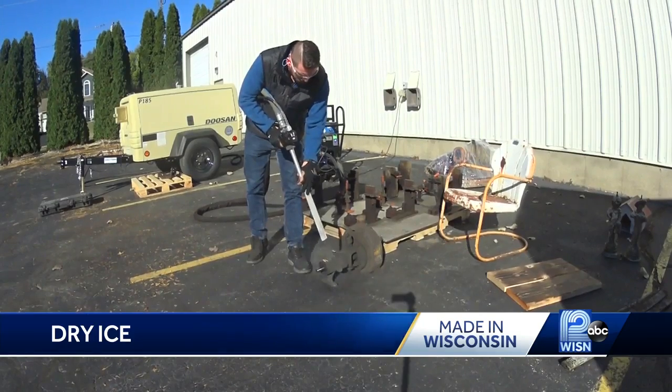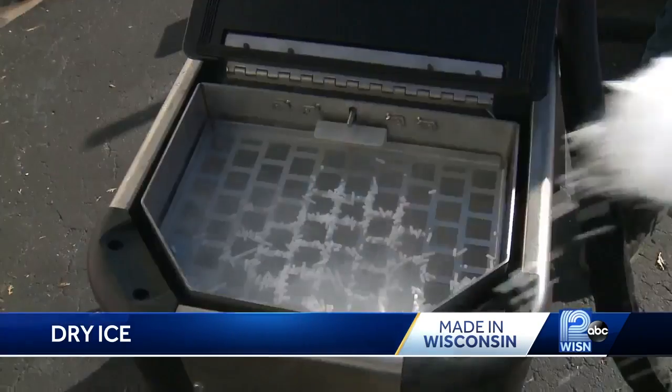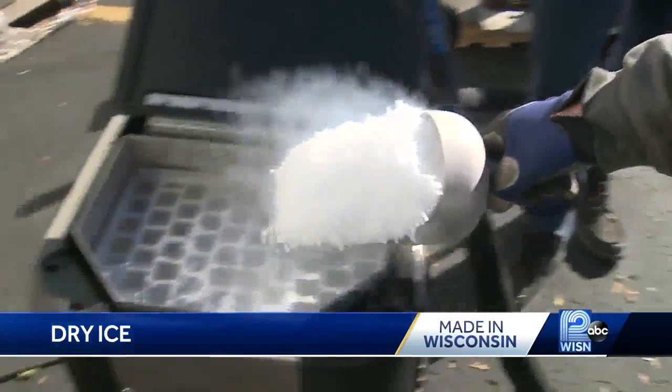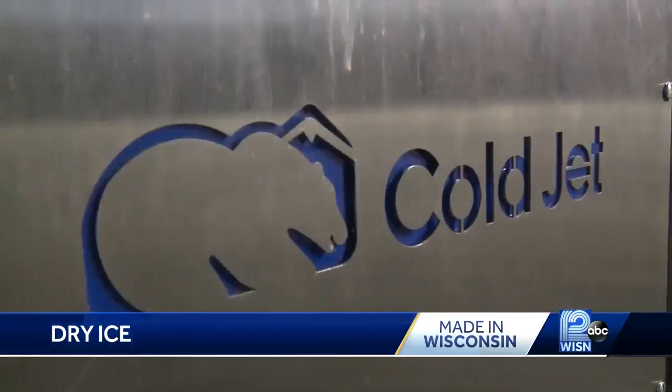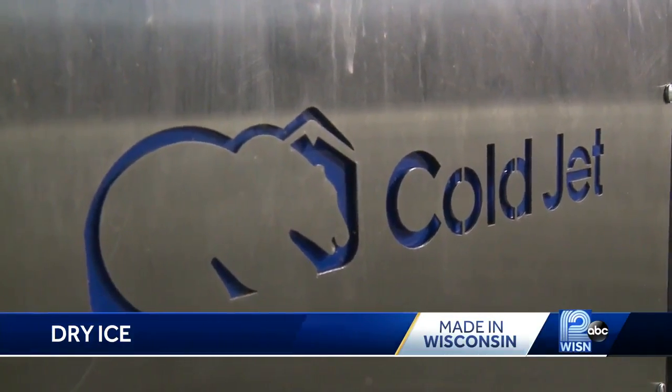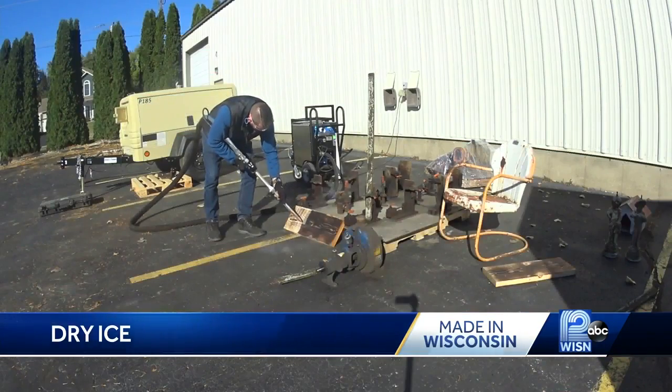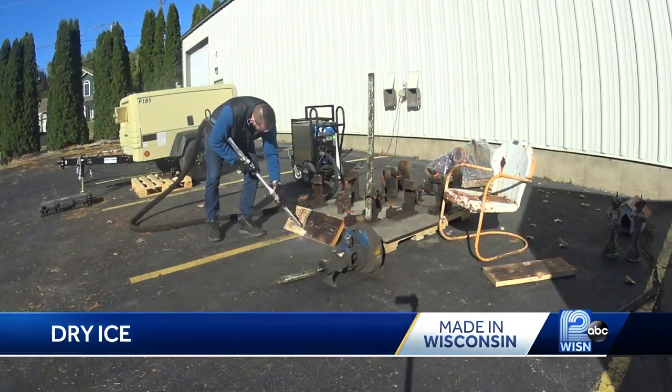Dry ice is used for blasting, similar to sandblasting, but it's a much cleaner process. You take the three millimeter pellets and put them into a dry ice blasting machine. The dry ice hits the piece, shocks the piece. It's non-abrasive.